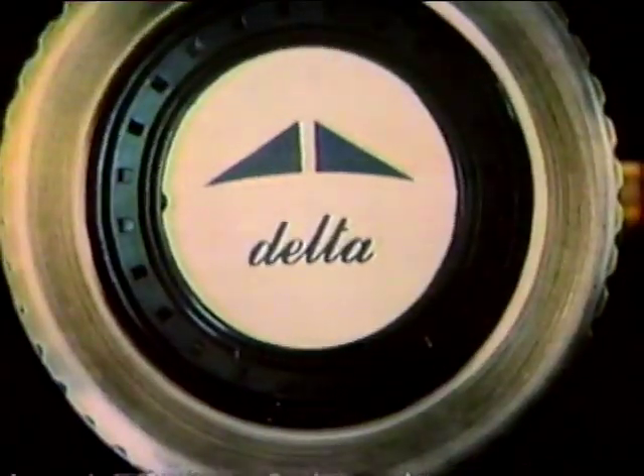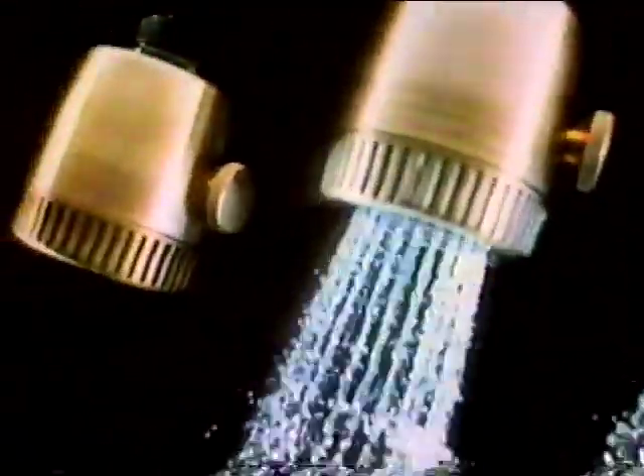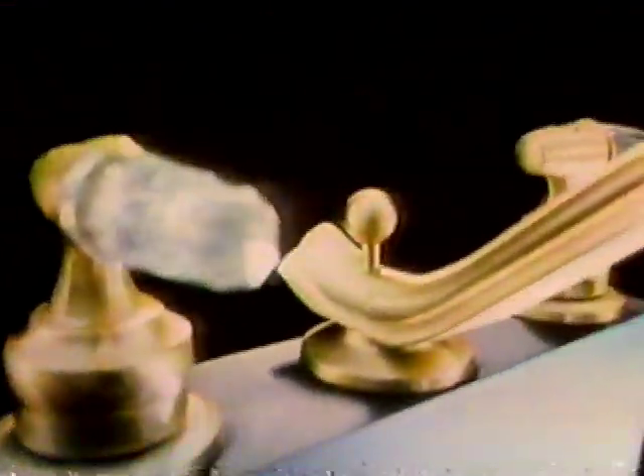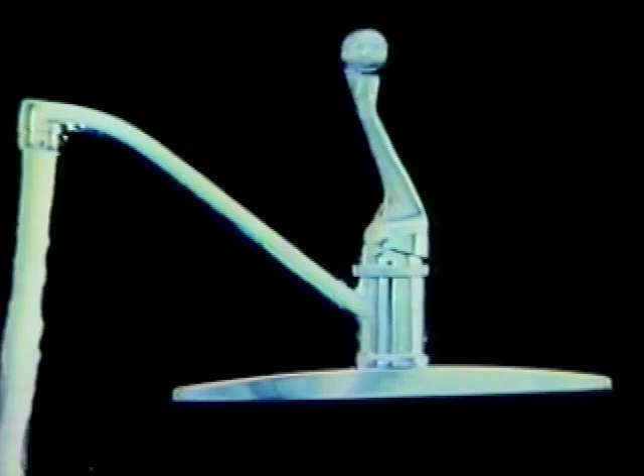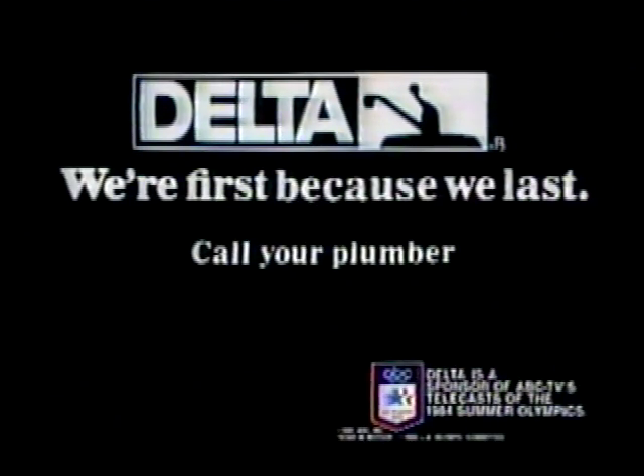The beauty of a Delta Faucet is — when it's on, it's on. And when it's off, it's off. Its washerless design helps keep it from dripping, so it lasts and lasts and lasts. Delta Faucet — we're first because we last.